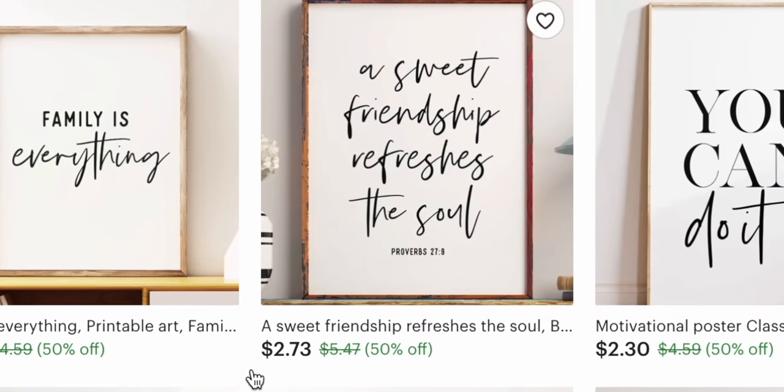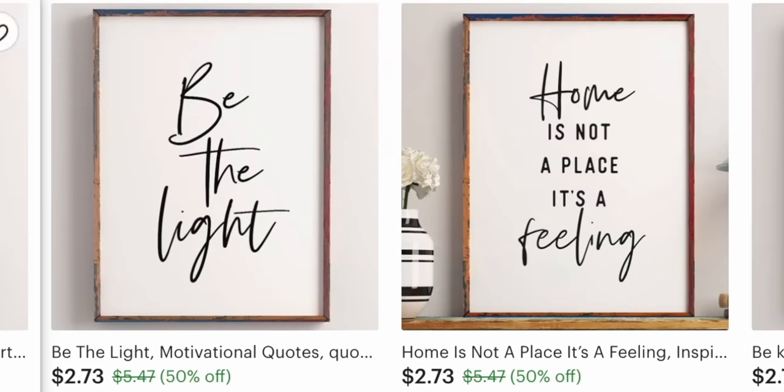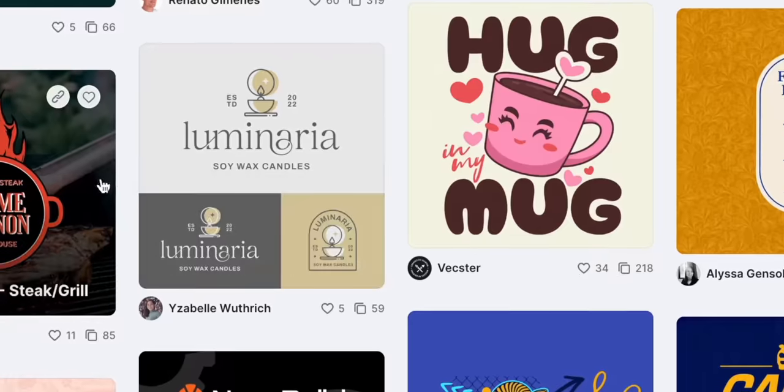You won't believe how easy it is to sell these printables on your own Etsy shop with just one single tool. You won't have to come up with any of the text layouts, decide on any of the fonts, or even come up with the quotes themselves. All you have to do is use Kittle to generate the quotes and then use Kittle's built-in templates to instantly create your designs.